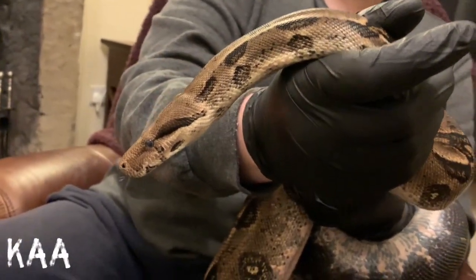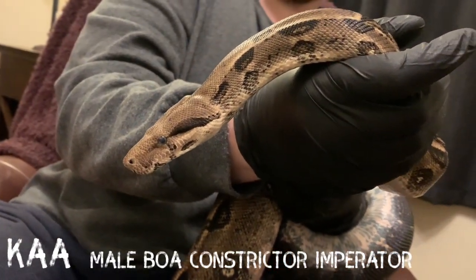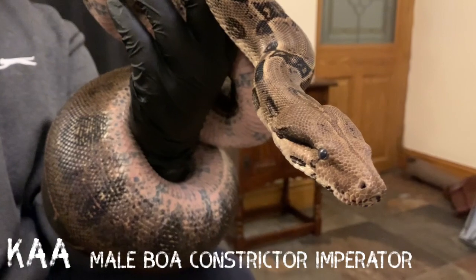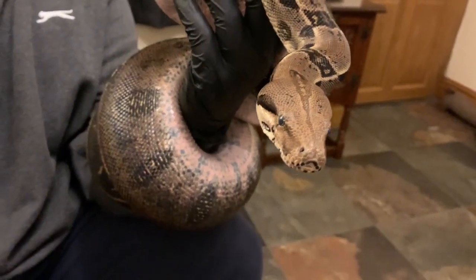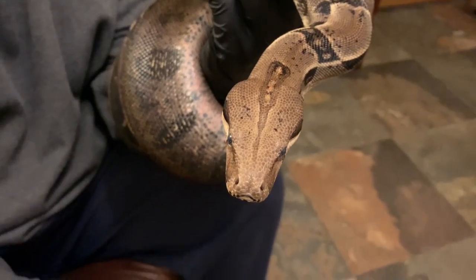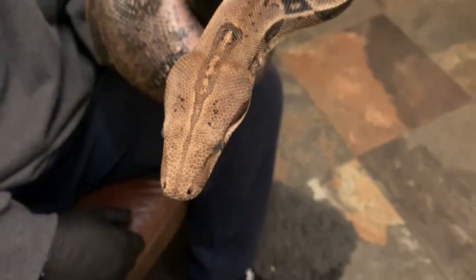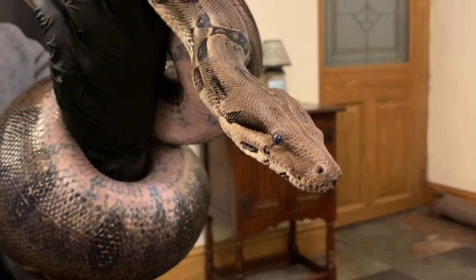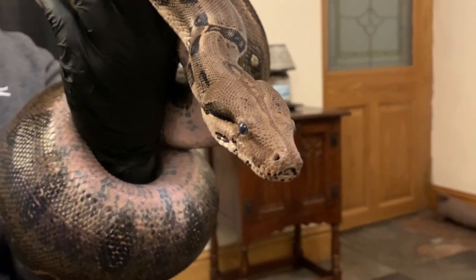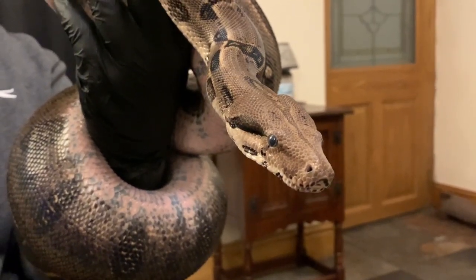And this is Car, our younger of the male boas, brother of Medusa and the much calmer of the siblings. Also kept in his own four foot by two foot enclosure in the cabin. These heavy-bodied snakes are limited in the amount of enrichment they can safely have within their enclosures — they're prone to pulling down decor and trashing everything in their path due to their considerable weight — but they do love a good soak in water, so we ensure that each boa has a deep tub in their enclosure.